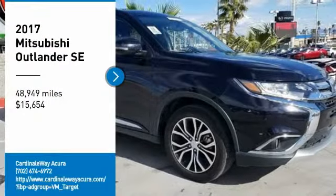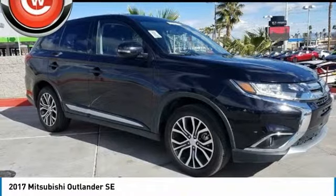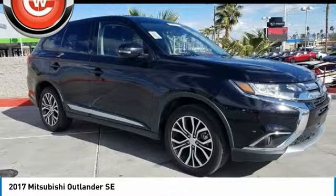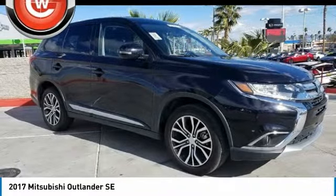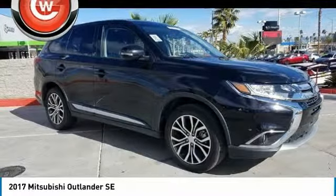Stop by and take a look at the 2017 Outlander, a versatile crossover with power to spare. Outlander boasts an upgraded level of interior comfort and advanced technological features to give you control over every element of your drive.